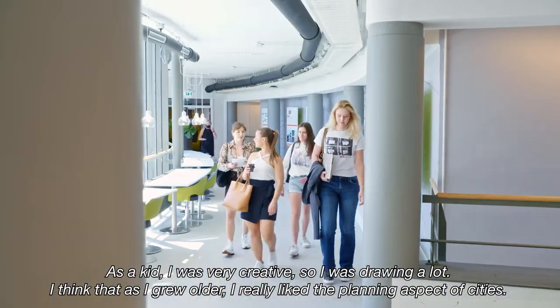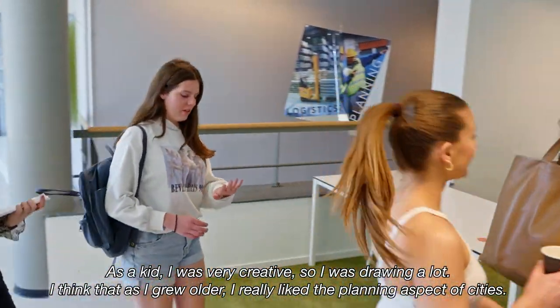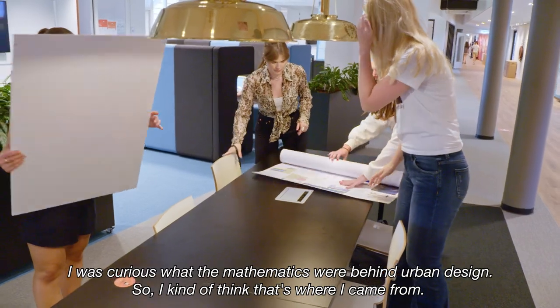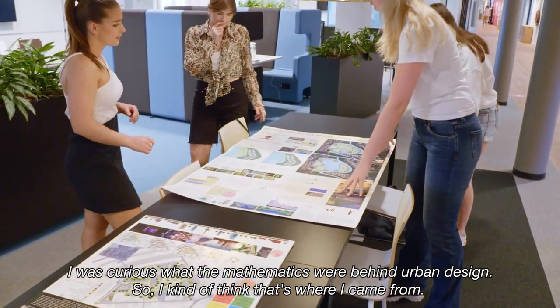As a kid I was very creative, so I was drawing a lot, and as I grew older I really liked the planning aspect of cities. I was curious what the mathematics were behind urban design, and I think that's where I came from.